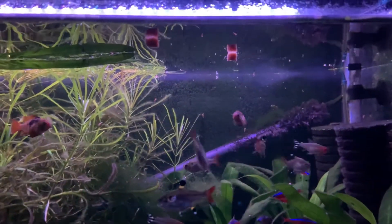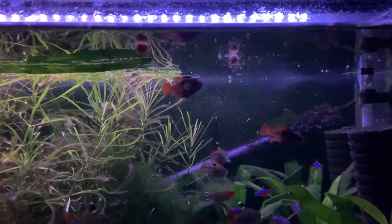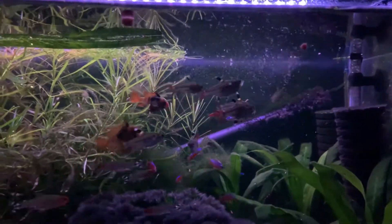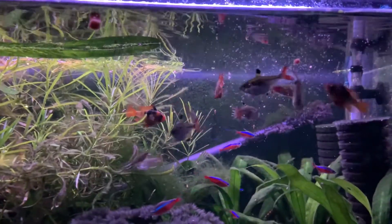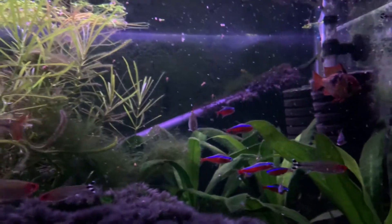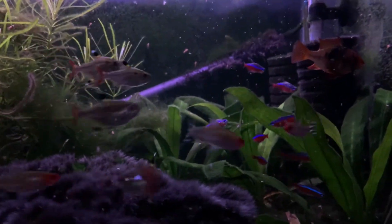Now we're back with the 40 breeder and the rams eating what I believe is Daphnia. And then as you can see, the pristellas just go crazy for it, darting extremely fast and slamming into that cube.